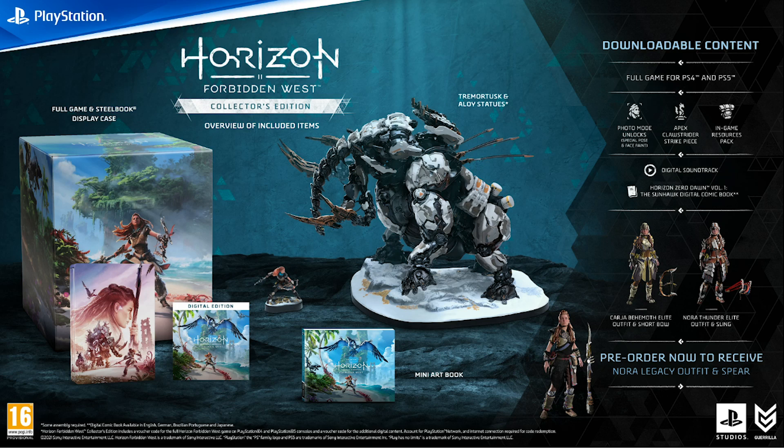In the US the Collector's Edition seems to be available at GameStop and Best Buy. In Canada it's available at EB Games. For Australian and New Zealand fans, I haven't been able to find it in your region — please let me know in the comments if you find it and I'll add it to the description.